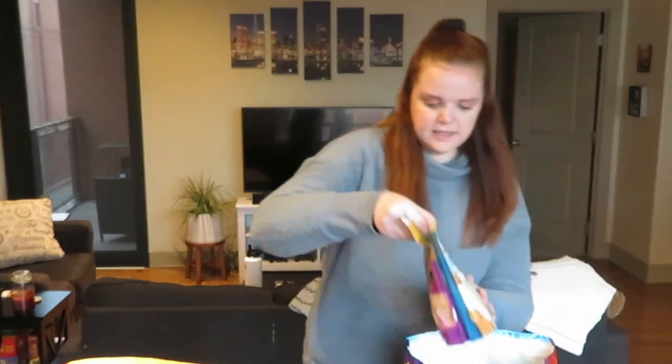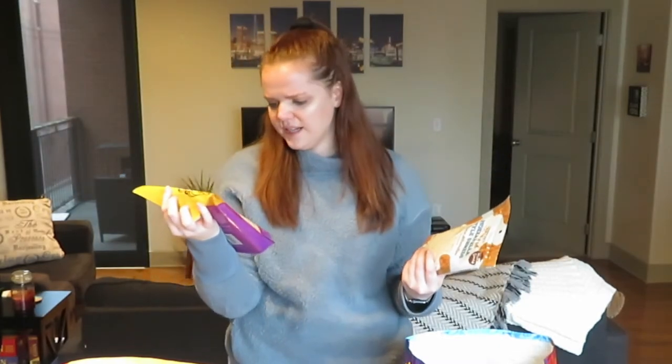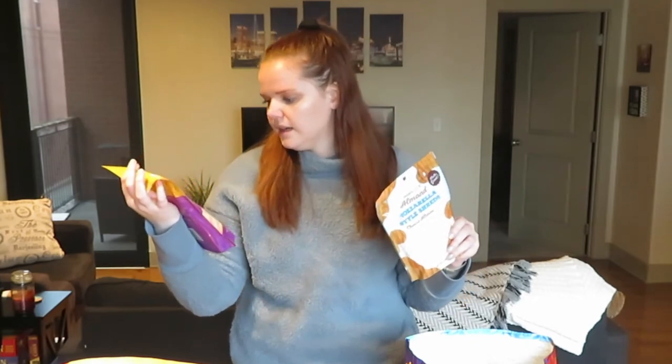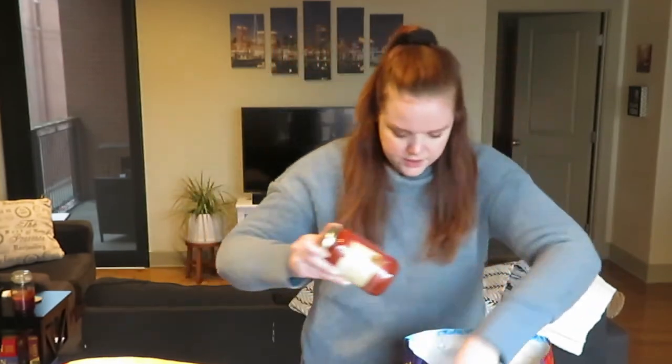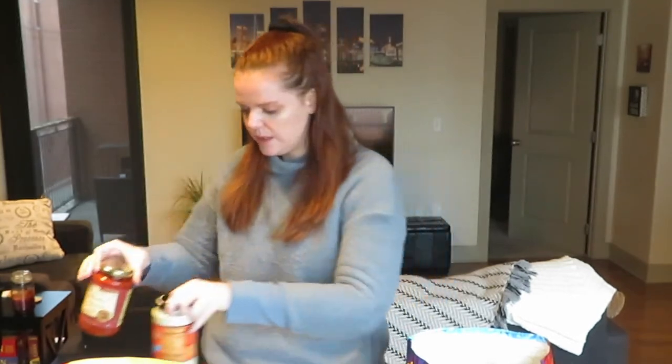We also got two other dairy-free cheeses to try. One is mozzarella and the other is a blend of cheddar, mozzarella, and jack flavor soy cheeses — we're just going to try these as replacements for normal shredded cheese. I also got two pasta sauces that will go with that pasta recipe, and I'm going to be making spaghetti this week.